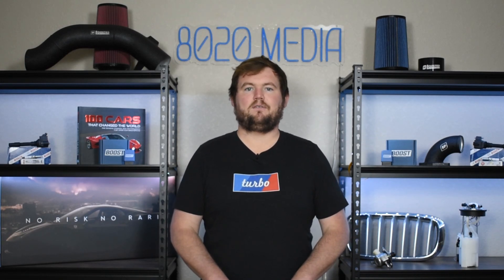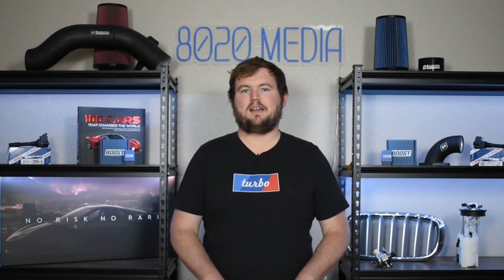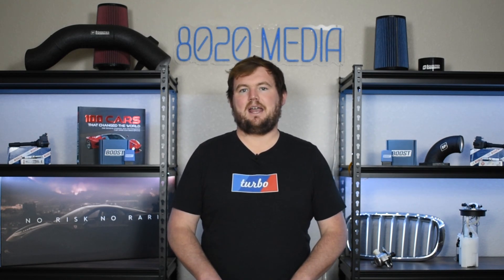Anyway guys, that wraps up our video for today. If you appreciated the content, please hit that like button, subscribe, and stay tuned for more in the future. Thanks everyone.